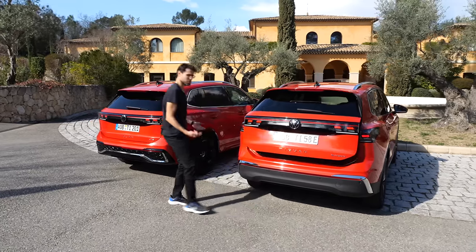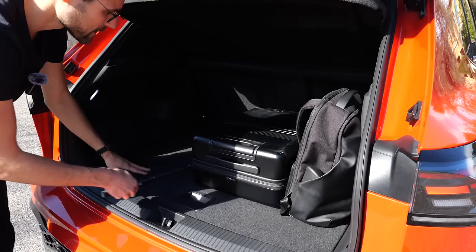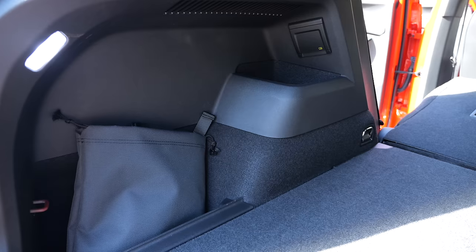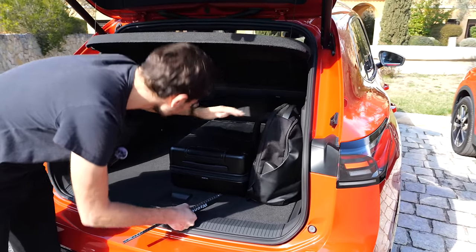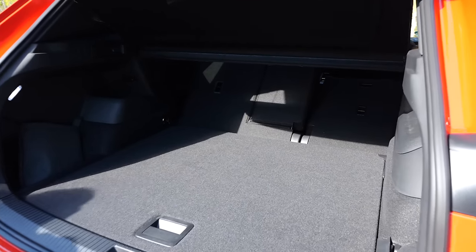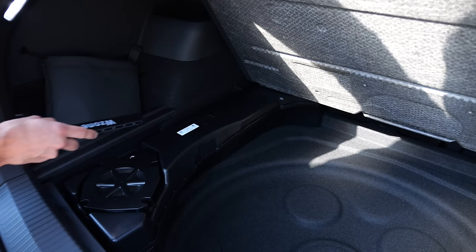Trunk and luggage capacity: 650 liters for the standard combustion version, 475 liters for the plug-in hybrid. The width is about 1 meter or 40 inches, and the length is 88 centimeters or 34 inches. A 220/230 volt outlet is available optionally. The subwoofer, when optioned, sits in a compact form leaving space for a full-size replacement tire — or, in the plug-in hybrid, that space is used for the high-voltage battery.